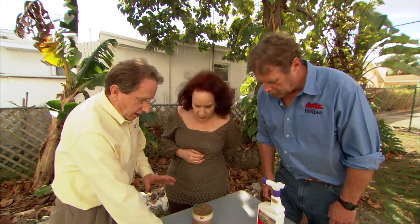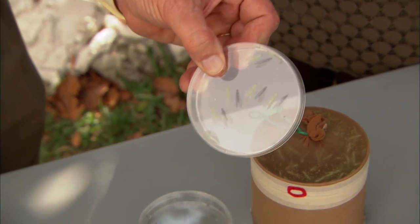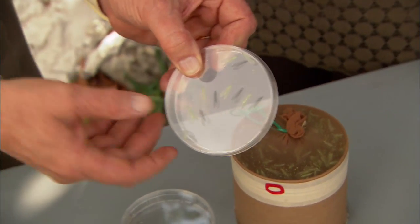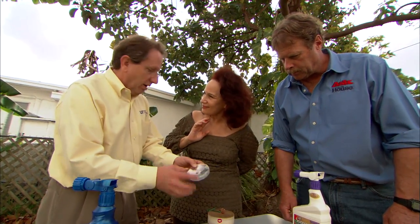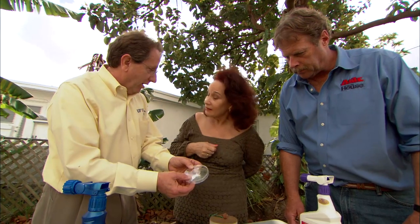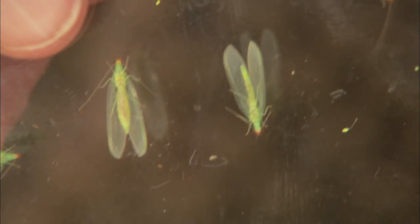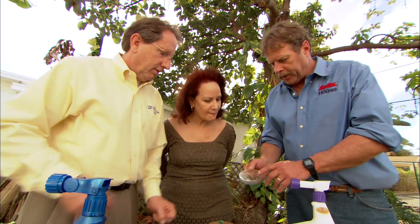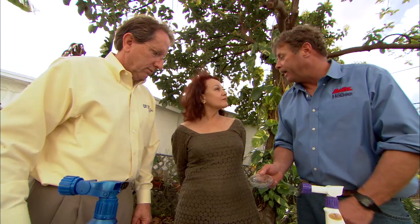I consider biological control a much better approach. We have a lot of different natural enemies that feed on whiteflies. This particular one is called the green lacewing — it's already found here in Florida, it's indigenous, so we're not introducing something weird or unique. This insect will feed on whiteflies and you can actually buy them commercially. It's the only insect I would recommend buying commercially for this particular pest. Once the population builds up, it'll control the whitefly by eating them.